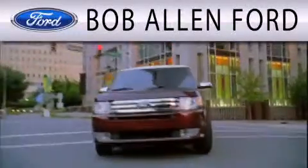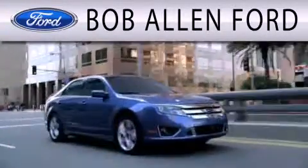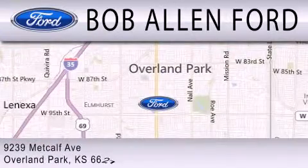All Fords are created equal. It's the dealer that makes the difference. Bob Allen Ford is located at 9239 Metcalf Avenue in Overland Park.